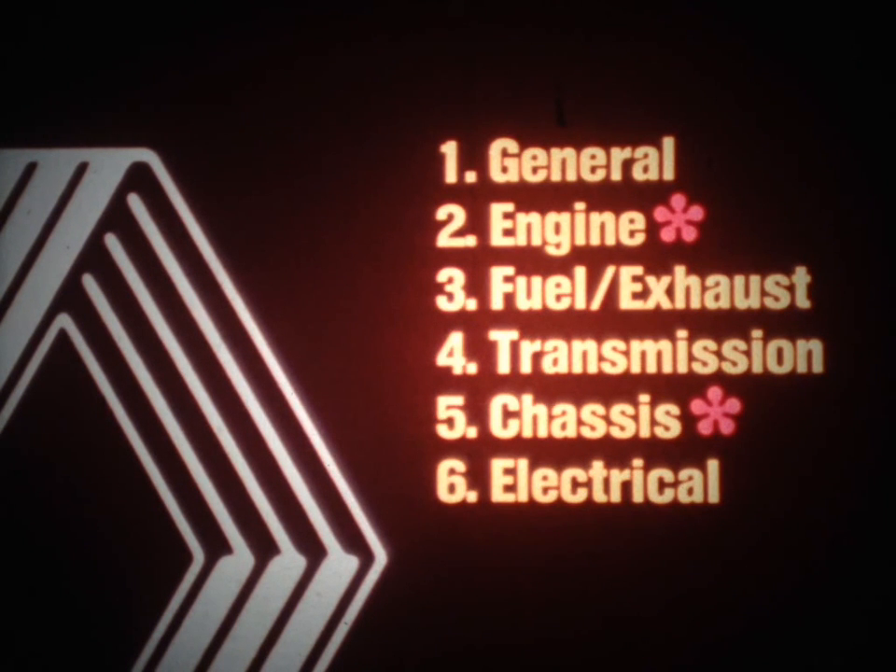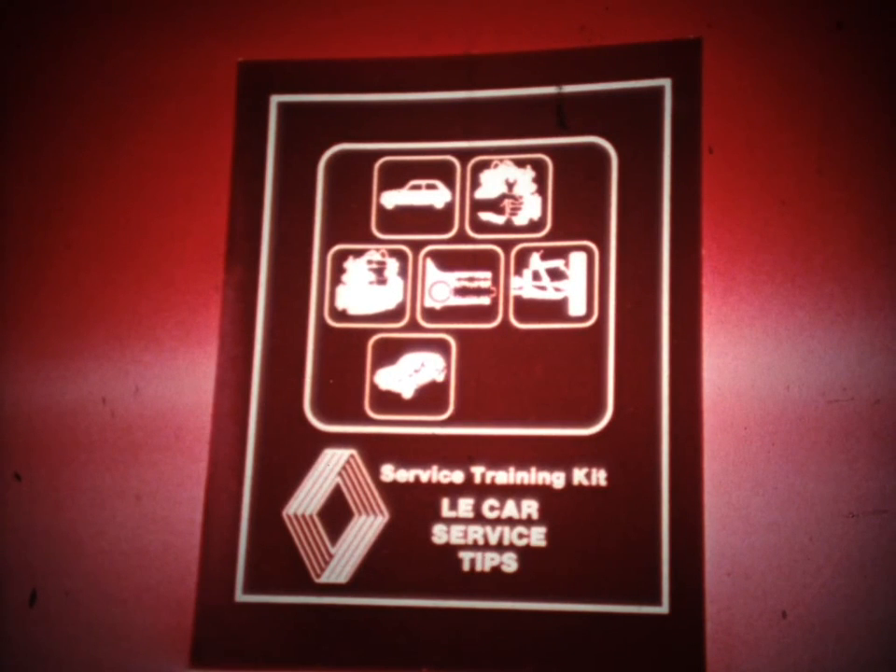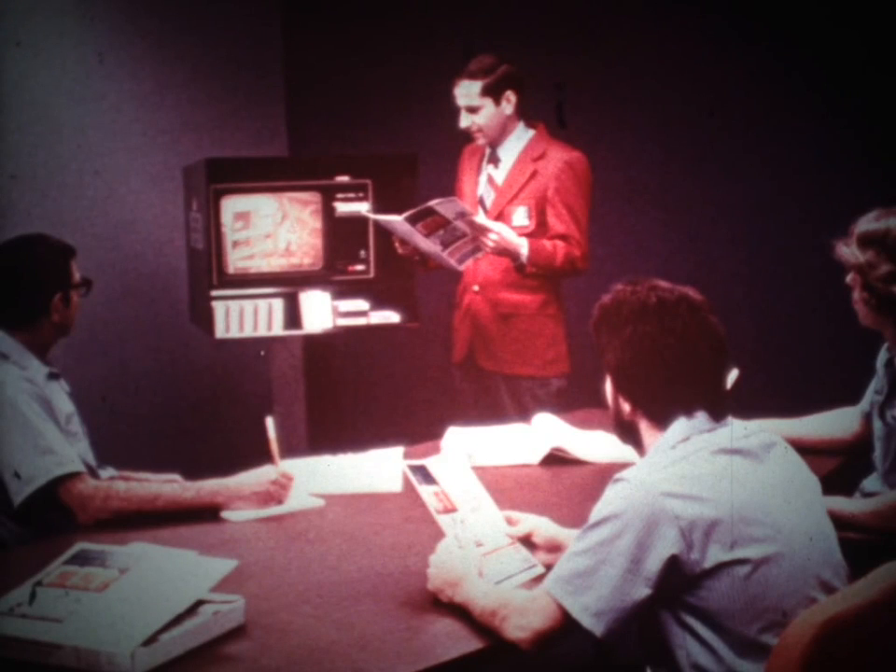With that, our discussion is complete. We've covered the service tips that you'll need to know for working on Le Car. All of these service tips are outlined in your reference book for this film, which should prove especially useful to the technician with limited experience on Renault vehicles. You're encouraged to view this film a second time to pick up the points you may have missed, and you may want to use the film to add notes to your reference book.